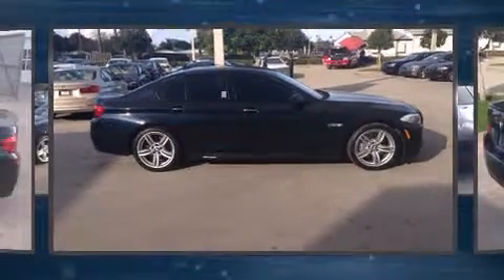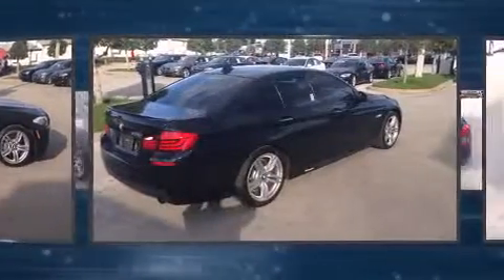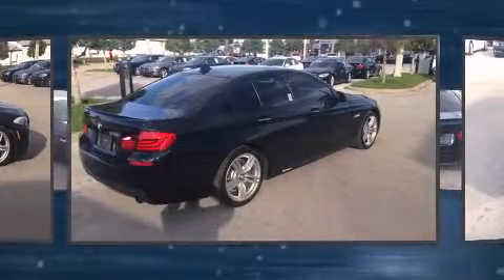The 2013 BMW 535i. With just over 20,000 miles on the odometer, this four-door sedan prioritizes comfort, safety, and convenience.